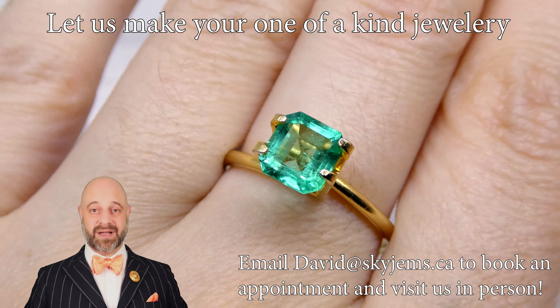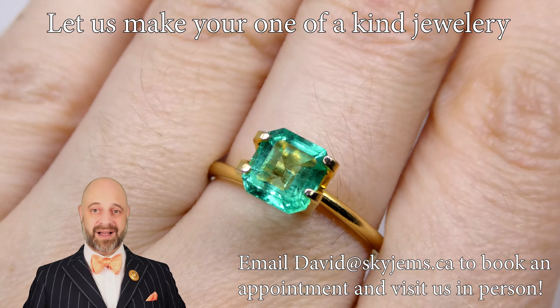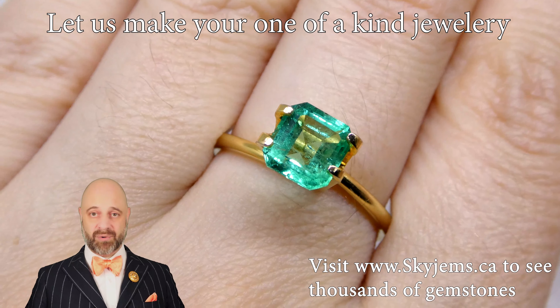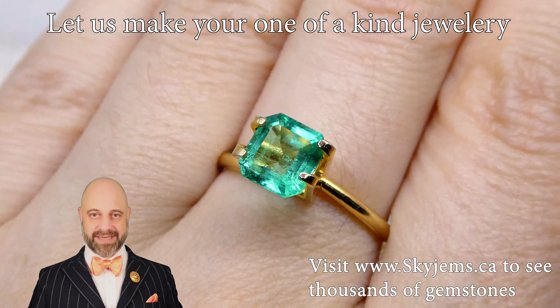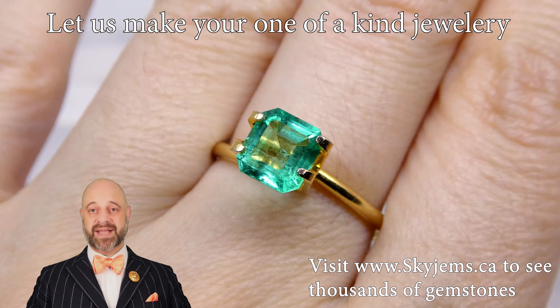We'd love to make this into a piece of finished jewelry for you. If you're looking for a piece of finished jewelry, let us know what it is you're looking to make. If you don't know, just say, hey, I don't know what we're making, but I know I want an engagement ring, anniversary ring, birthday gift, whatever it is — I'd absolutely love to get you a quote on it.